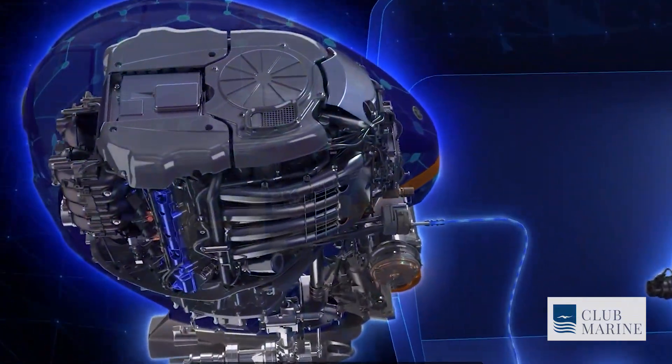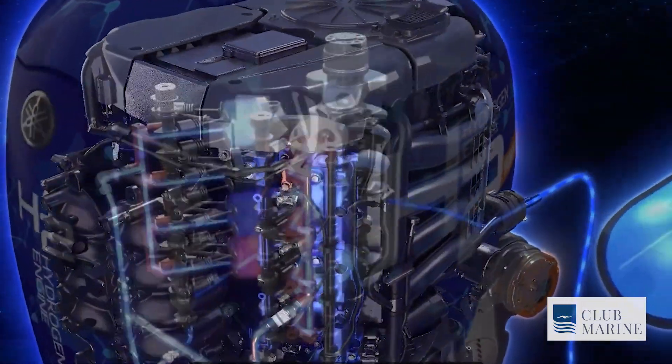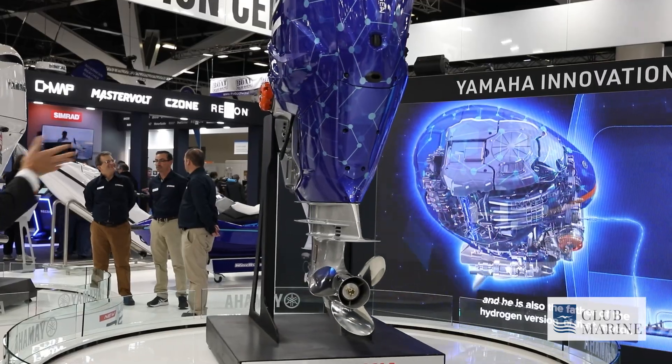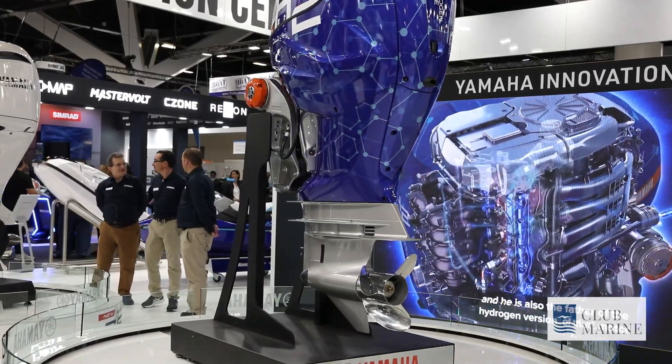Glenn Gibson from Yamaha taking care of the hydrogen prototype engine we have here on display. It was released at Miami Boat Show this year, 2024, and we brought it all the way to Sydney to showcase something new that Yamaha are working on. It's really to show the general public and the industry that we're working on multiple technologies, so it's not just what would be assumed — that we're heading to electrification.